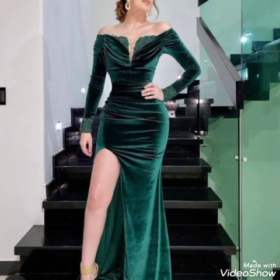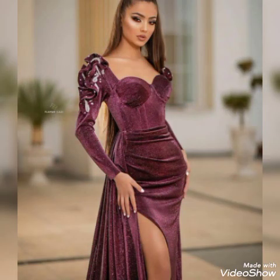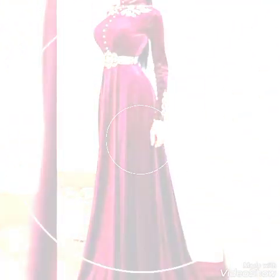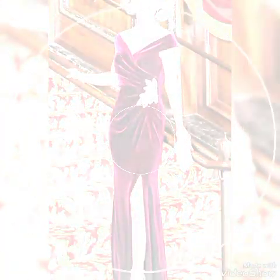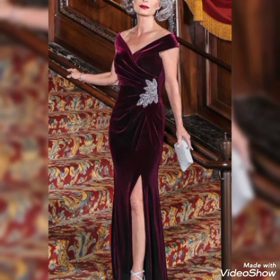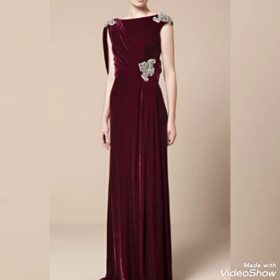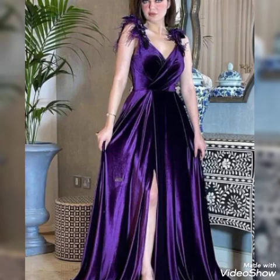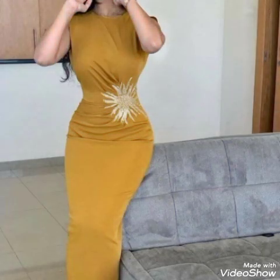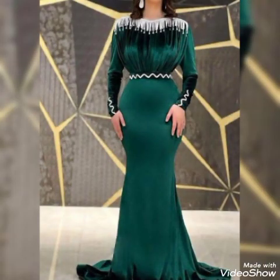Dear viewers, today I am going to share with you the most stylish and pretty prune velvet wedding dress, and also mother of the bride dress. This velvet design is very awesome and beautiful for plus size women. Plus size women are very conscious about what to wear, so this video gives ideas on what type of dress for wedding.